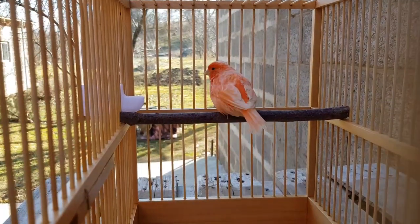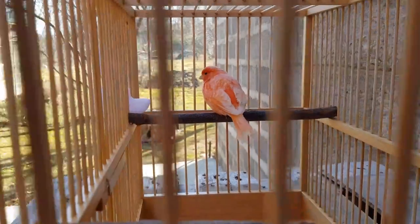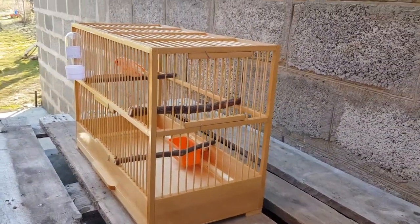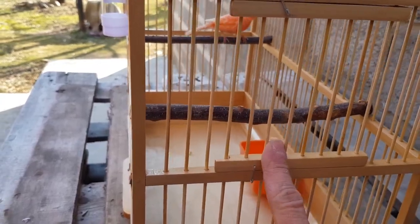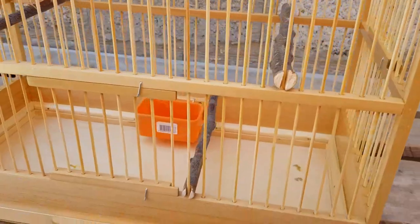В общем, как закажете — по времени сориентирую. Имейте в виду, что это не одного дня работа. Вот такие канарейки. Кстати, надо еще сказать, что жердочки в клетке сделаны из натурального дерева с натуральной корой.